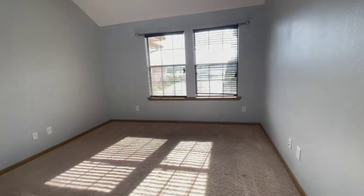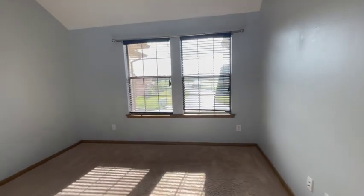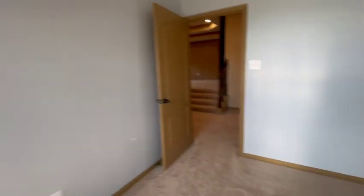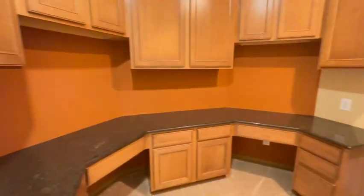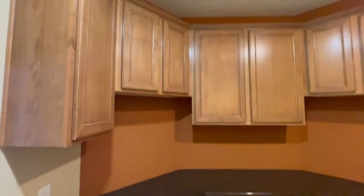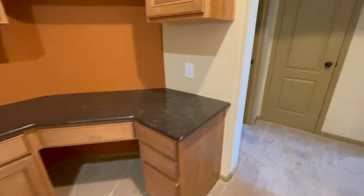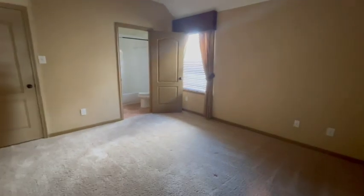Bedroom 2 at the front of the house, so it has a nice view of the lake. Nice study and office area here. Bedroom 3 has a private bath.